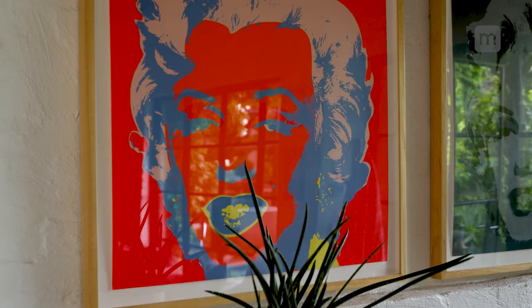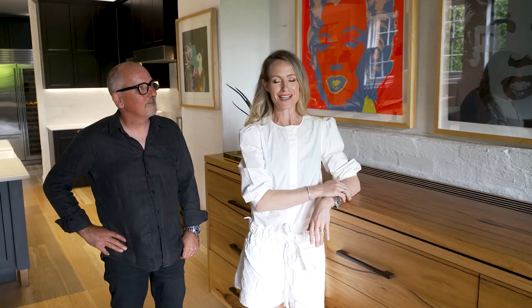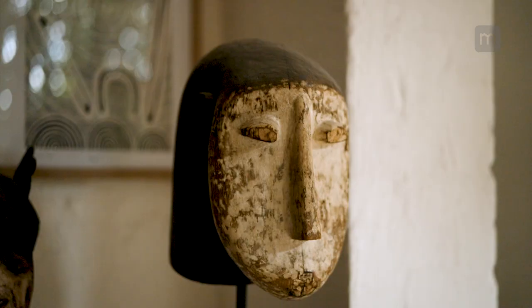The first thing you see when you walk in the front door is a pop of pop art and Popeye. Christmas presents from Julian when I was pregnant with our first son, Max.